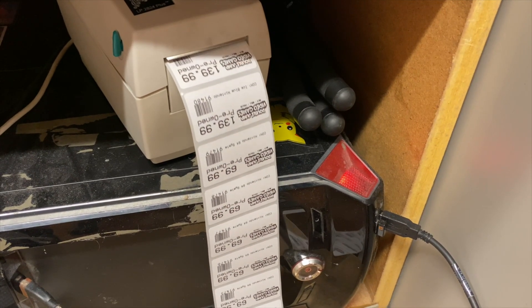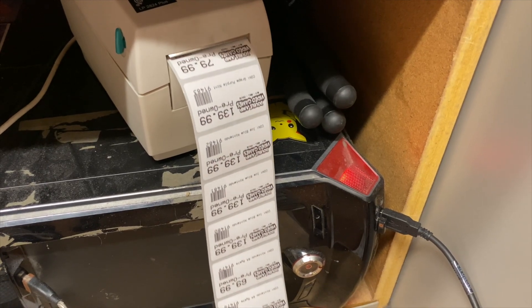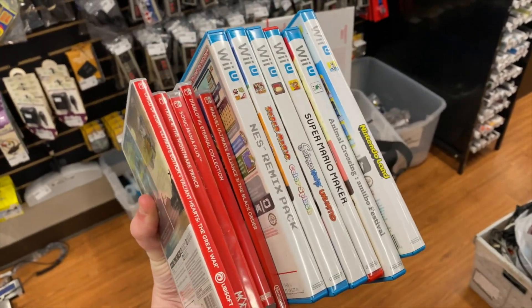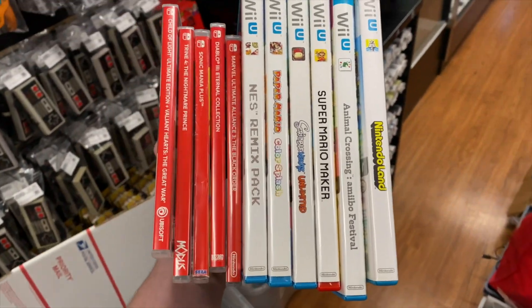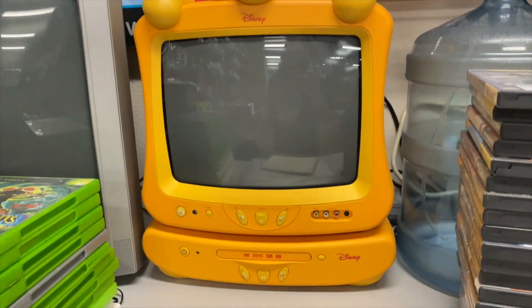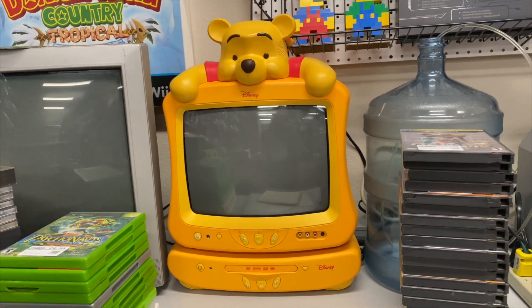Tags for the consoles are printing, which means they are done. These are the games we got traded in earlier — I just got them into the system as well, so they're on the website right now. We also got the Winnie the Pooh TV and DVD player up on the shelf. We ended up getting quite a bit done today, which I'm very happy about, and tomorrow I'm hoping we can do just as much if not more.